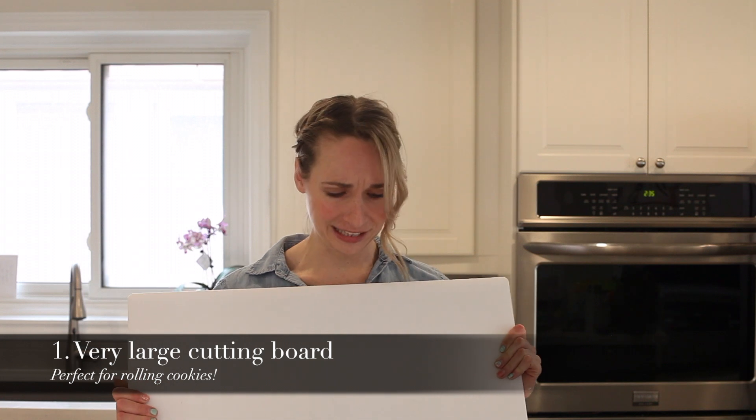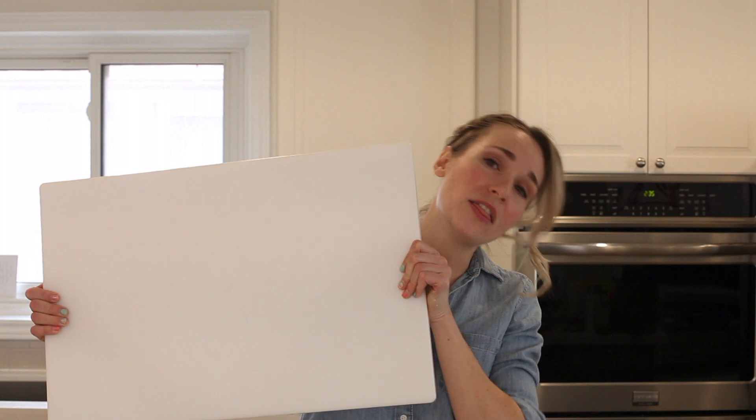Let's get to the top 10 in no particular order. One must-have item is a large working surface. Before I had a nice island, I just had a tiny table and no countertop. You need the space. If you have a table you don't want to put dough on or have no counter space, this was an absolute lifesaver for me.